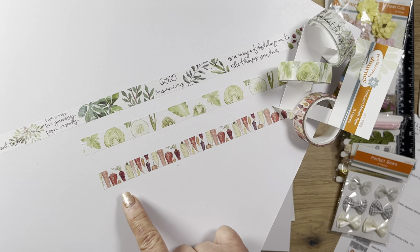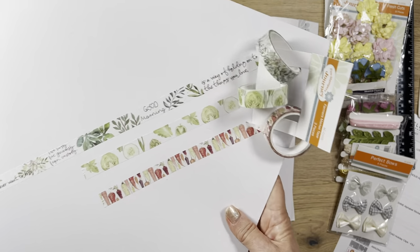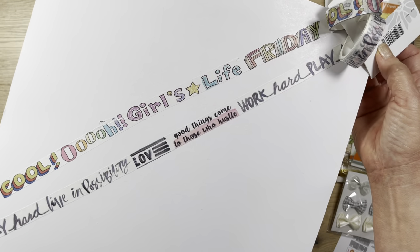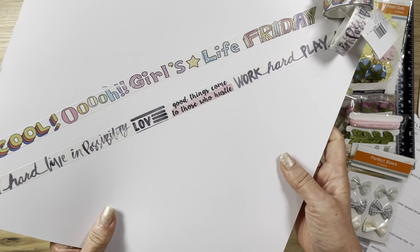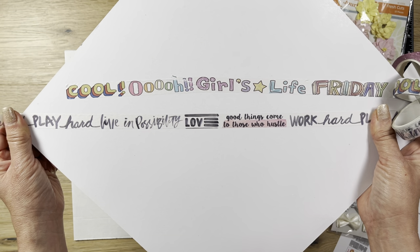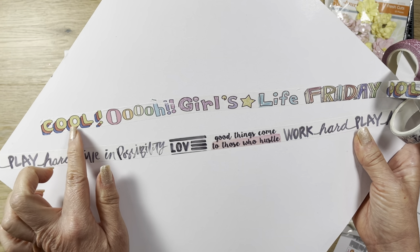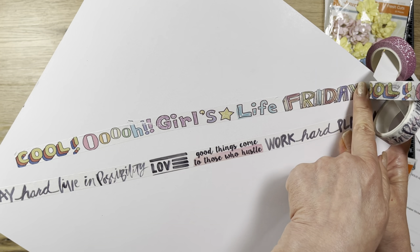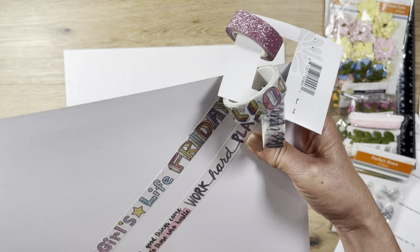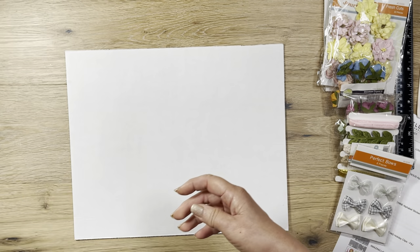It's so pretty - all the greens and here's all the vegetables. This design starts and ends without repeating like the other. Then this one is called Girls Life, also super long. It has all different verbiage: 'play hard, live in possibility, love, good things come to those who hustle, and then work hard.' Love it. Then this cool Girls Life Friday design, it repeats but it's really long too. You also get a set of pink glitter washi tape. This was $4 on sale for a dollar.